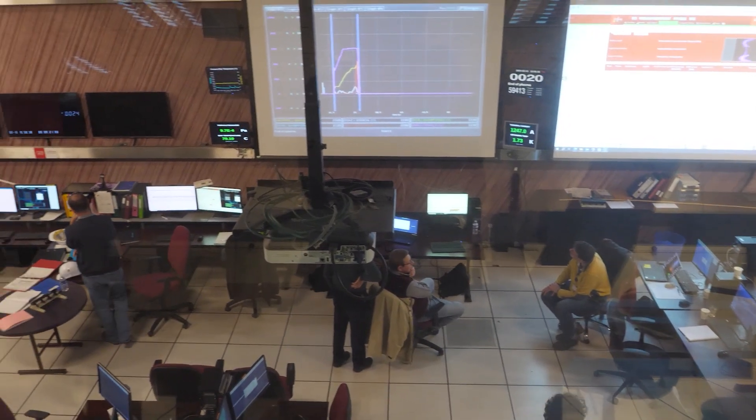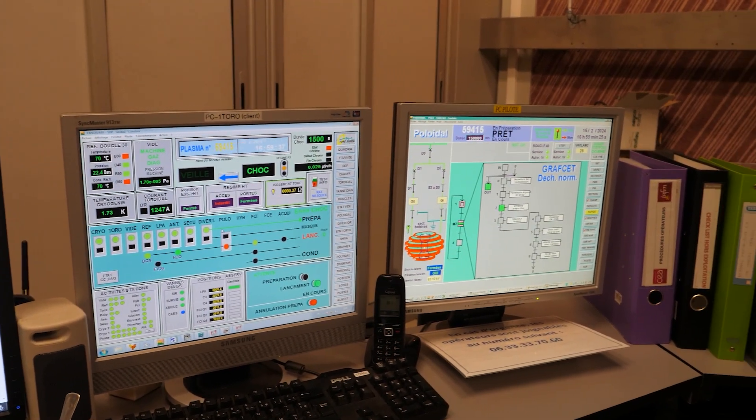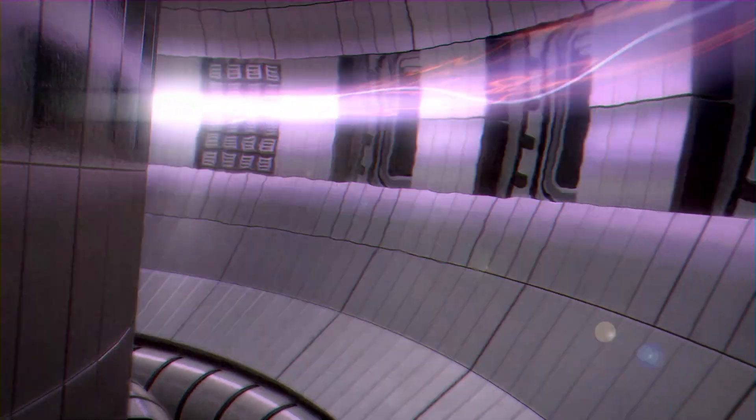During a typical experiment day at WEST, you have between 30 and 50 people in the control room at the same time, divided into different roles. To run a typical plasma discharge at WEST, first you need ultra-high vacuum inside the vacuum chamber — the pressure here is a few times 10⁻⁵ Pascal — and the wall of the machine sits at 70 degrees Celsius, which is the same temperature the ITER wall will be during ITER operations. Then we inject deuterium gas inside the vacuum vessel and run a current through this gas to create a plasma.